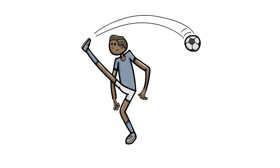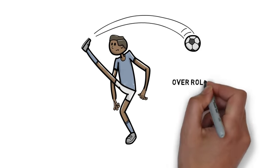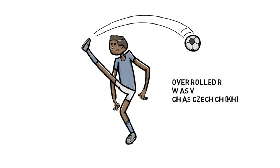These first mistakes tend to affect the older population but are also relevant to everybody. An over-rolled R — instead of 'father' you might get 'fathrrr'. Also, the W sound often sounds like a V sound, so instead of 'what' you get 'vhat'. And of course CH when written can often sound like a K sound, so 'chaos' becomes 'khaos'. Be careful of these mistakes — you probably don't make them, but be careful.